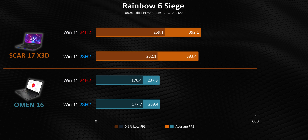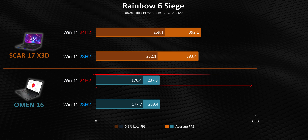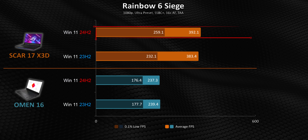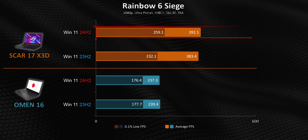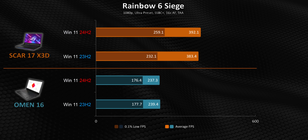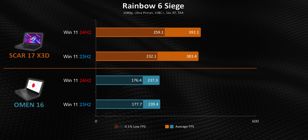Moving on to Rainbow Six, the dynamics completely flip on their head yet again, with the Omen actually seeing a small performance regression while the X3D's results get a good boost, especially its 1% lows. And that seems to be a recurring story here.